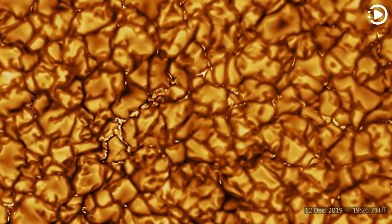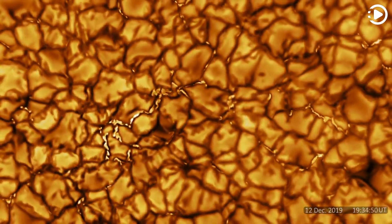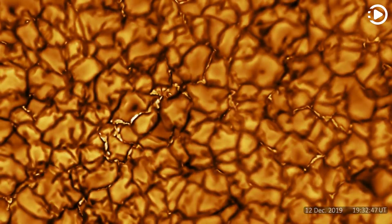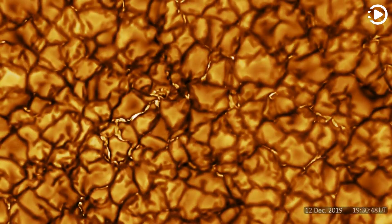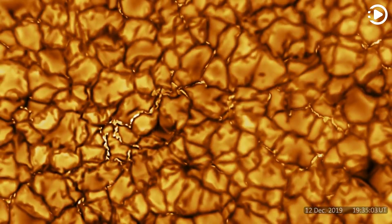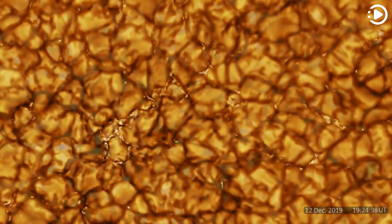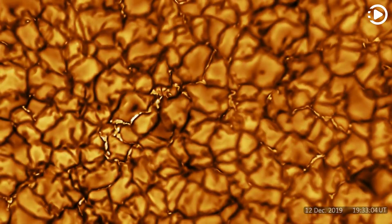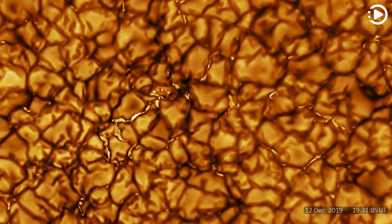The Inoue Telescope has a larger mirror that enables the capturing of images of higher resolution, at a faster rate, and in more colors than ever before. Featured are recently released first-light images taken over 10 minutes and combined into a 5-second time-lapse video. The video captures an area on the sun roughly the size of our Earth, features granules roughly the size of a country, and resolves features as small as 30 kilometers across.